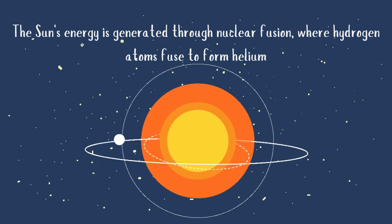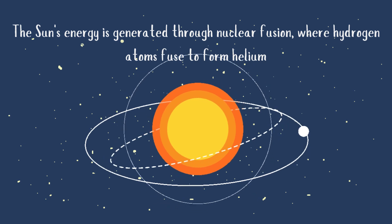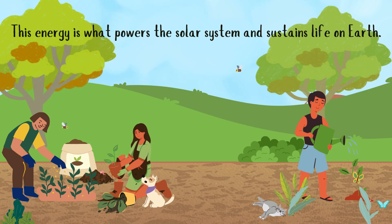The sun's energy is generated through nuclear fusion, where hydrogen atoms fuse to form helium, releasing a tremendous amount of energy in the process. This energy is what powers the solar system and sustains life on Earth.